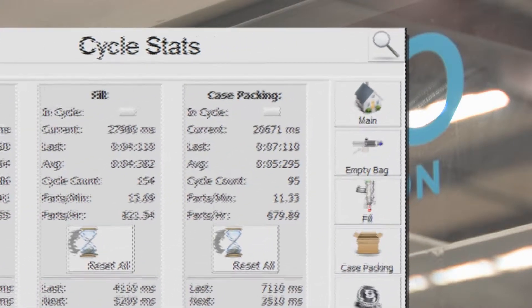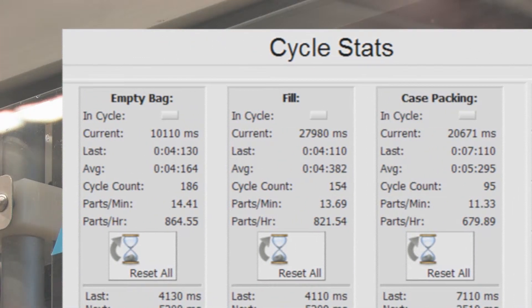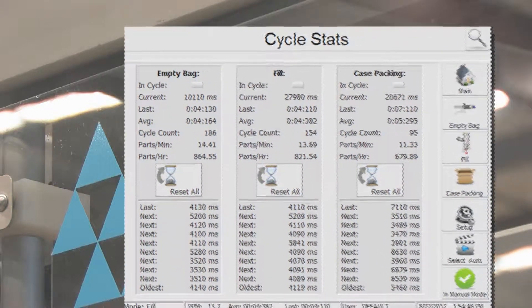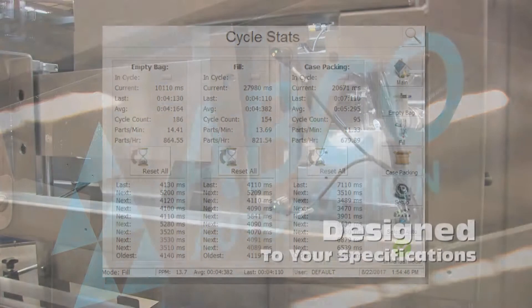Statistics on every production run are available via the cycle stat screen. From this screen an operator can monitor the current batch run for bag counts and fill targets. Process and quality management personnel can utilize the cycle stats to confirm total bag count and average of fill targets.